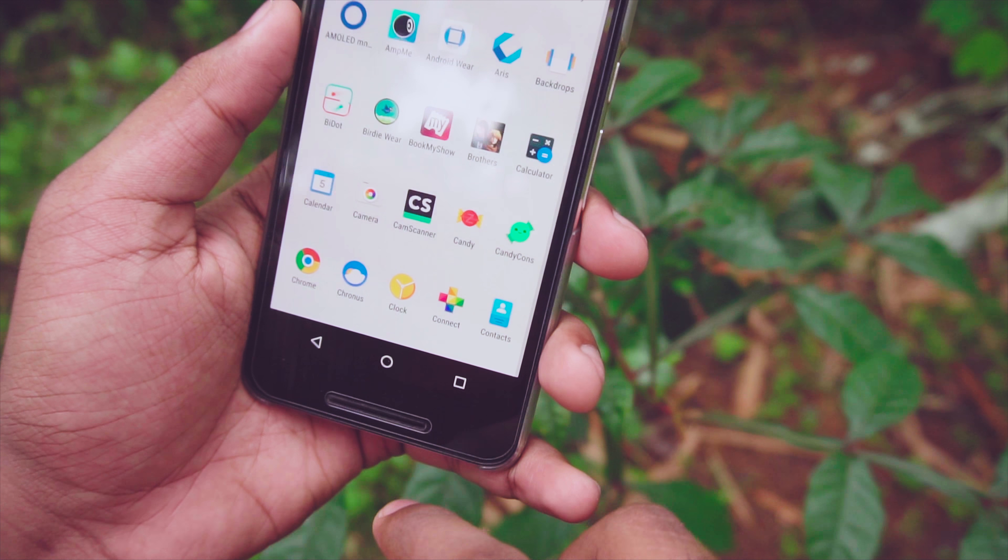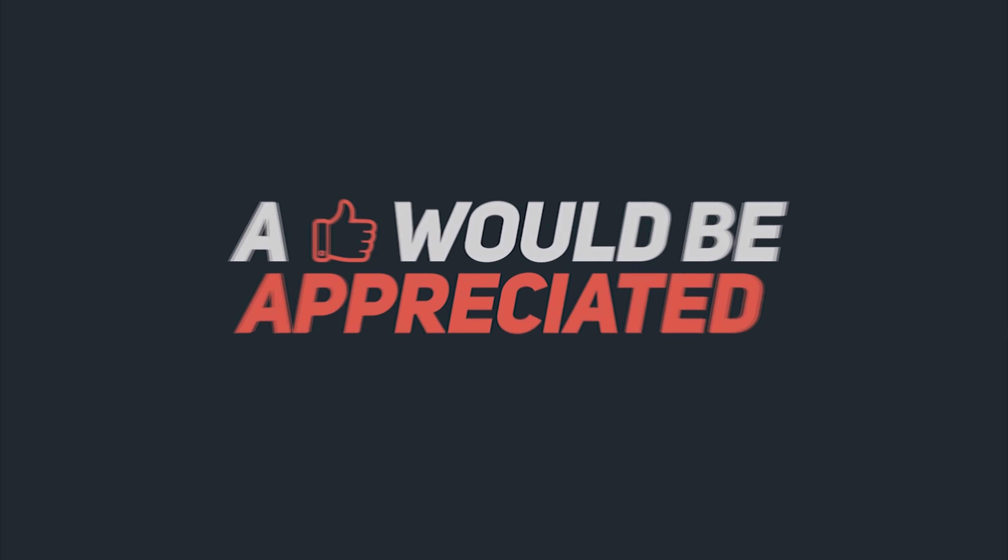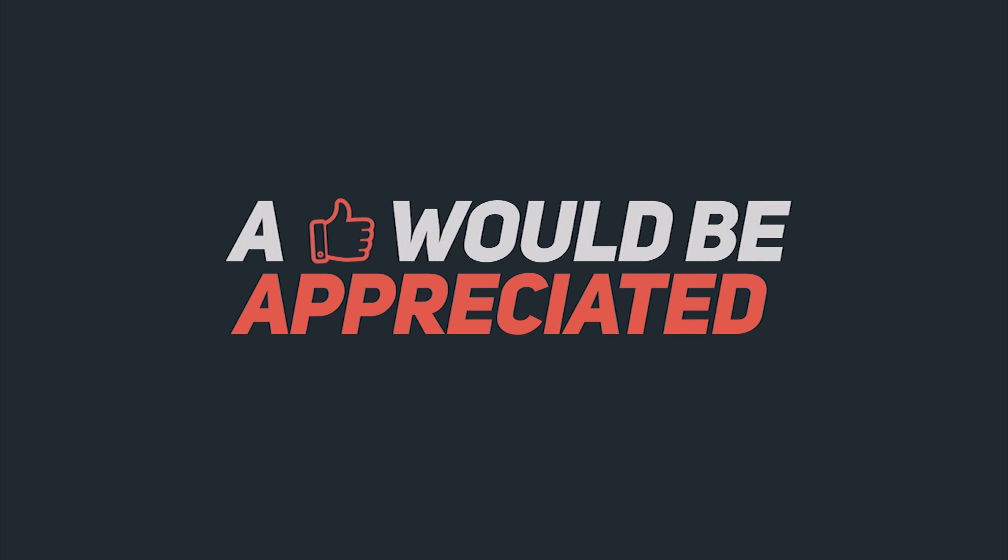That's pretty much it, guys. Hope you liked this video — if you did, give it a big thumbs up and share it with your friends. I'll talk to you guys in my next video, bye!